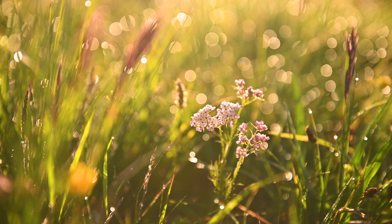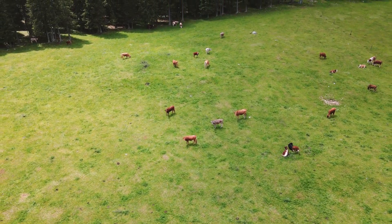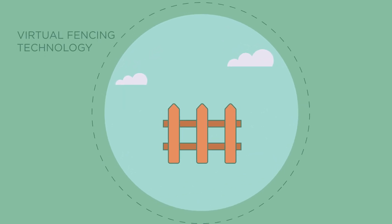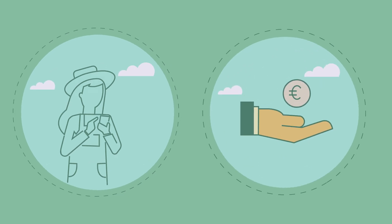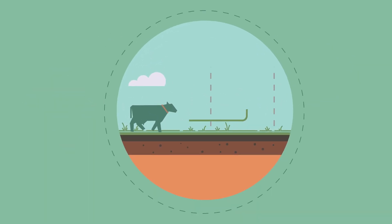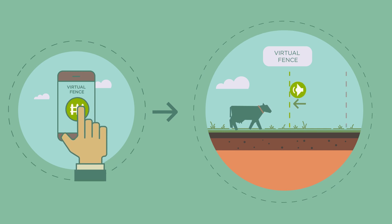Virtual fencing for grazing livestock is already out there. This technology creates a GPS boundary controlled by an app, allowing farmers to not only save time but also contain cattle with the movement of a single index finger.